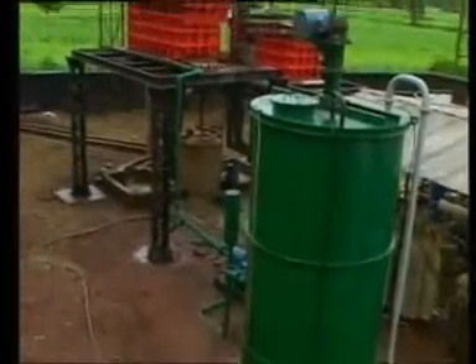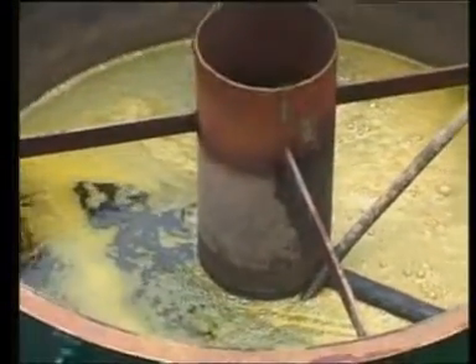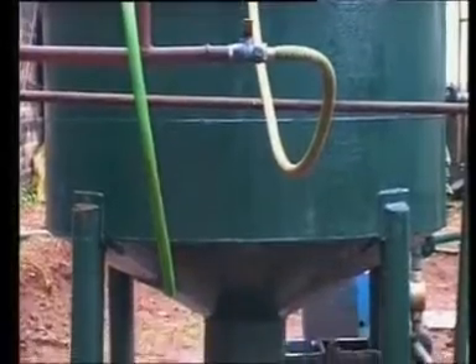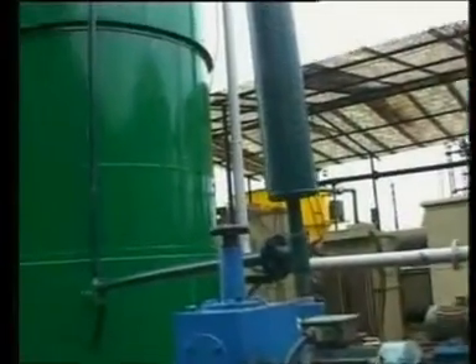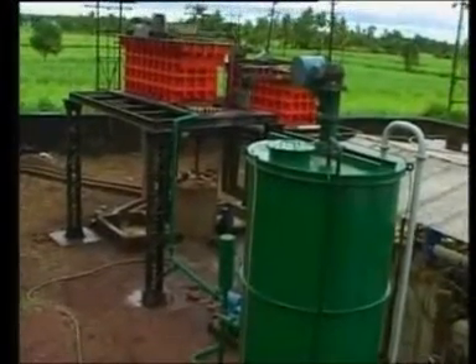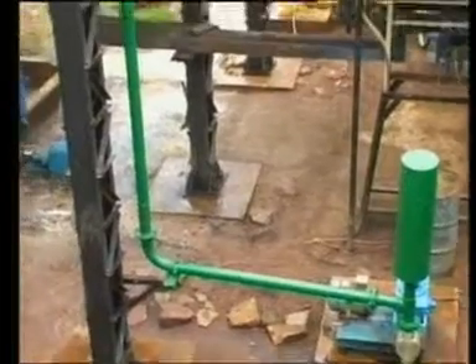A closer look at the system will reveal how the plant achieves all this. Primary treated spent wash enters the specially designed hydrocyclone for separation of suspended solids. Then it is collected in a small clarifier-cum-effluent storage tank, where the effluent is allowed to settle for removal of remaining suspended solids. Fresh water or recycled water is added to the effluent from the recycled water tank in a big equalization tank, where it is properly mixed with the help of an agitator and the desired pH levels are also adjusted.